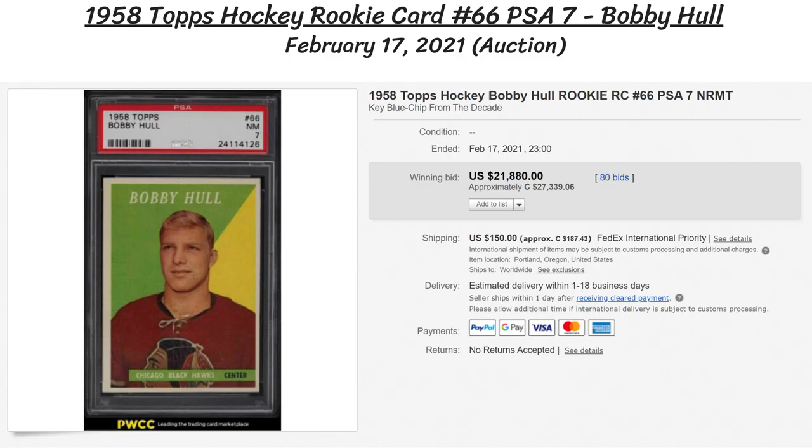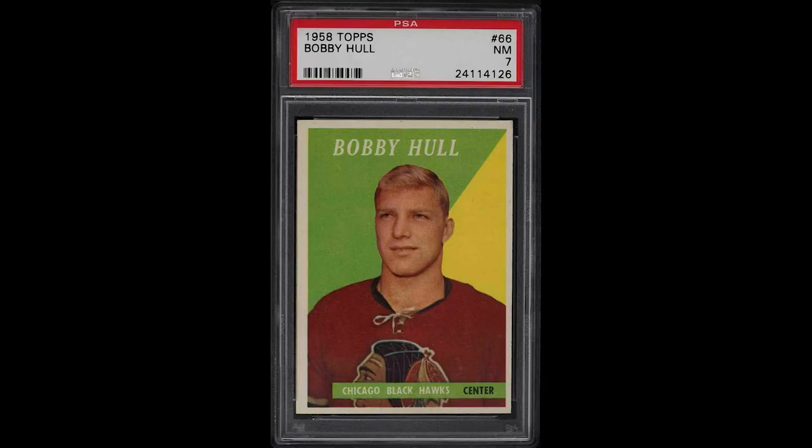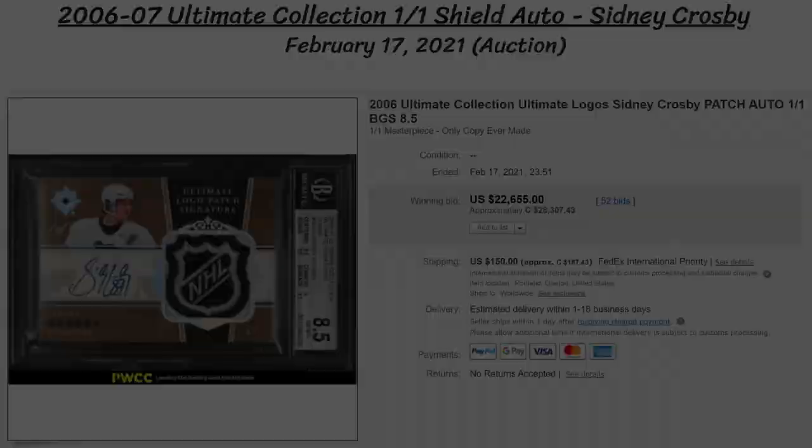Next we jump 63 years into the past with a 1958 Topps Bobby Hull rookie card, with a grade of 7 near mint to mint from PSA. The card looks to be in really good shape, and it sold for $21,880 US, or over $27,000 Canadian at auction.